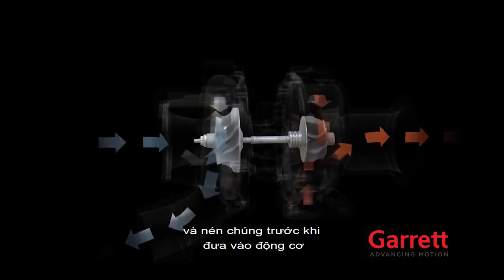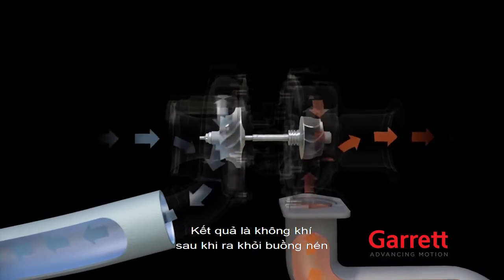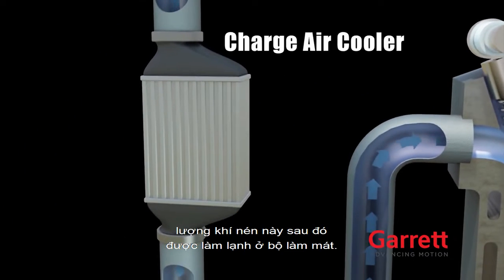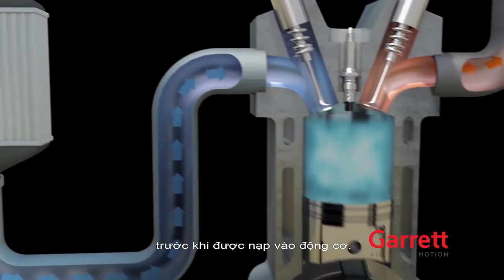air and compress it. As a result, the air is very dense and has a higher temperature. This air then passes through a charged air cooler, where it's cooled and gains an even higher density prior to entering the engine.